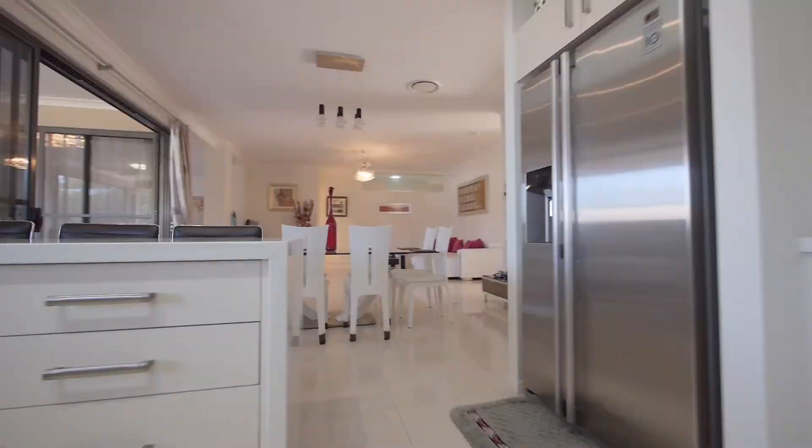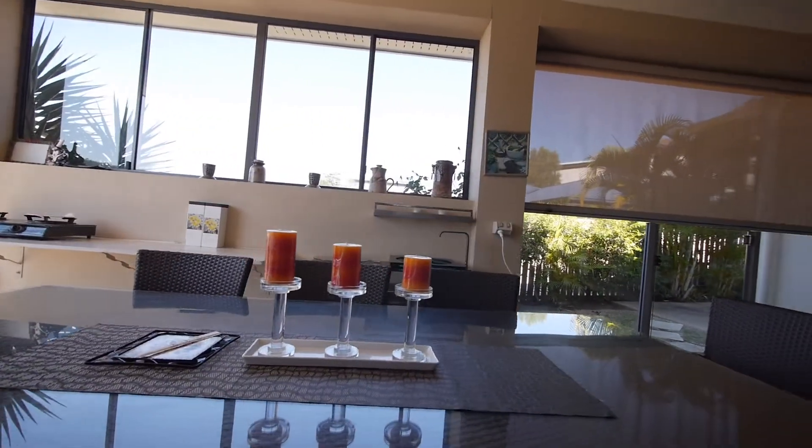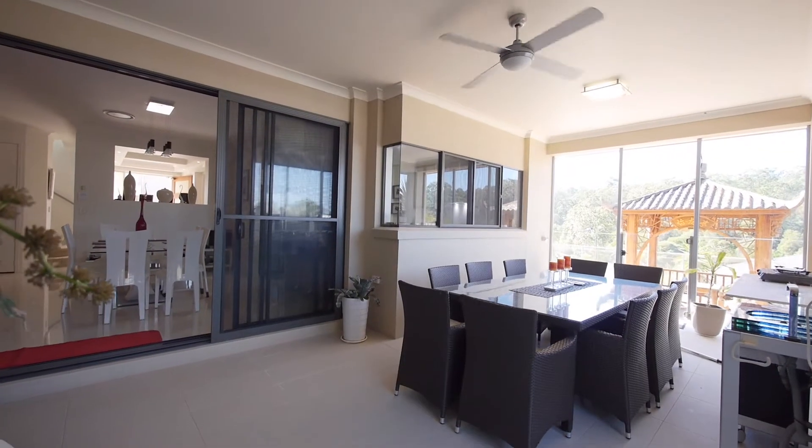Bringing the outside in is the large undercover outdoor entertainment area, fully equipped with electronic patio blinds, outdoor kitchen area, and ceiling fan.